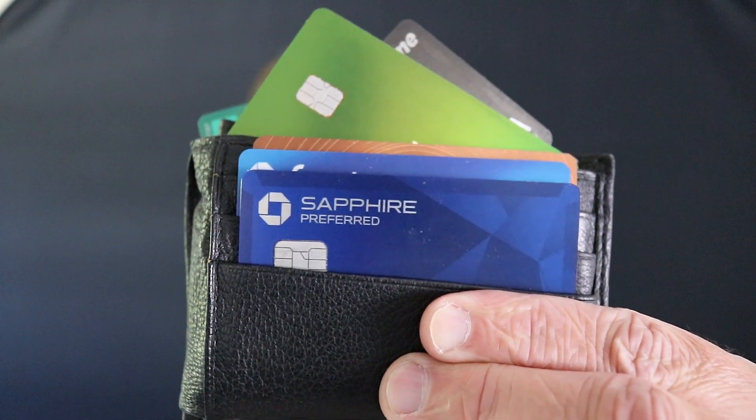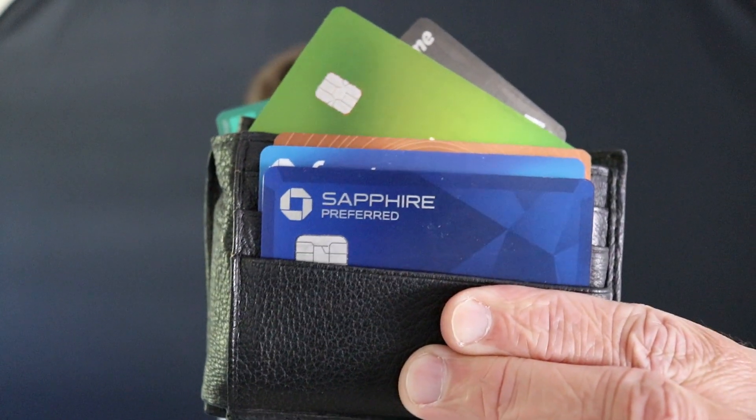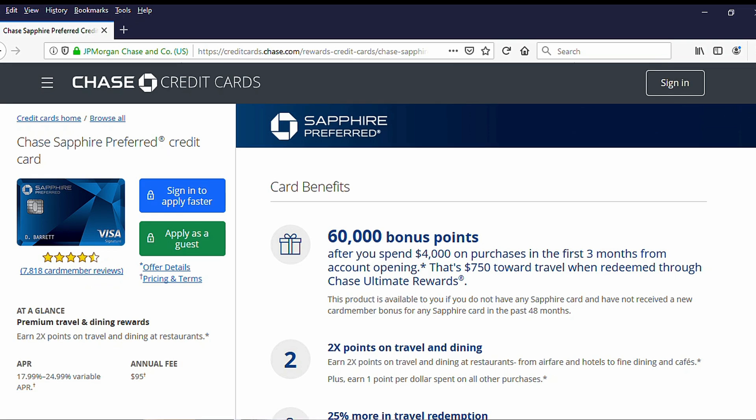Number one in my wallet right now is the Chase Sapphire Preferred. I got this card a little bit on a whim because I was testing out Chase's 5/24 rule to see just how strict it really is, and I ended up getting approved. I'm not quite sure whether I love it or not, but I have a big sign-up bonus to pursue. I've had it for about a month and I've spent about $1,000, so I've got some work to do.